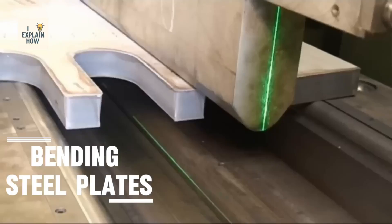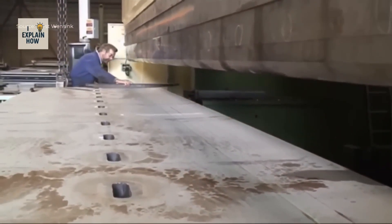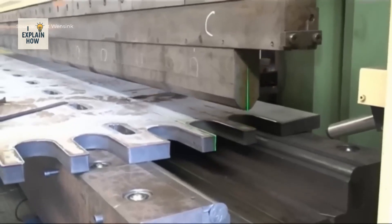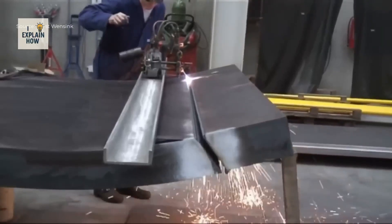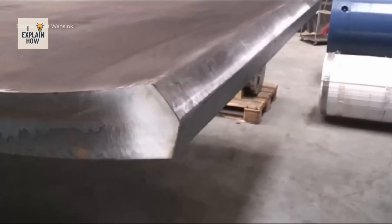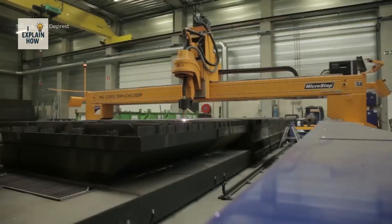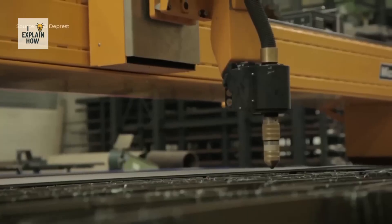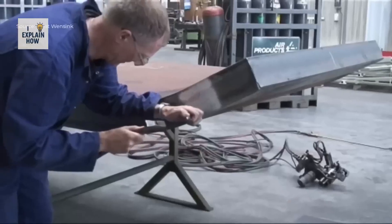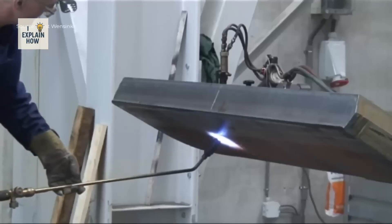Bending steel plates always begins with careful preparation to ensure a perfectly cylindrical and flawless result. A flat steel plate is prepared with a slight excess length on each side, which allows for precise edge preparation so that the steel can be rolled into a perfectly round shape. The edges are carefully chamfered to provide ideal welding conditions — a step requiring extreme precision. After chamfering, the plate is precisely marked to guide cutting operations, then preheated to an optimal temperature, which reduces internal stresses and prevents cracks. The result is a clean cut where the excess is removed and the weld edges are already formed.